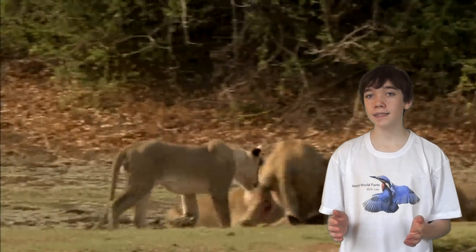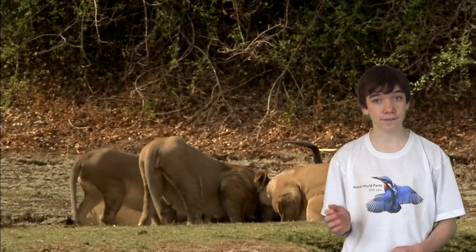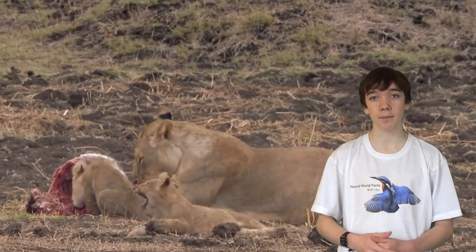All the lions in the pride will share the meal, but there is a pecking order, with the adult males eating first, followed by the lionesses and then the cubs.